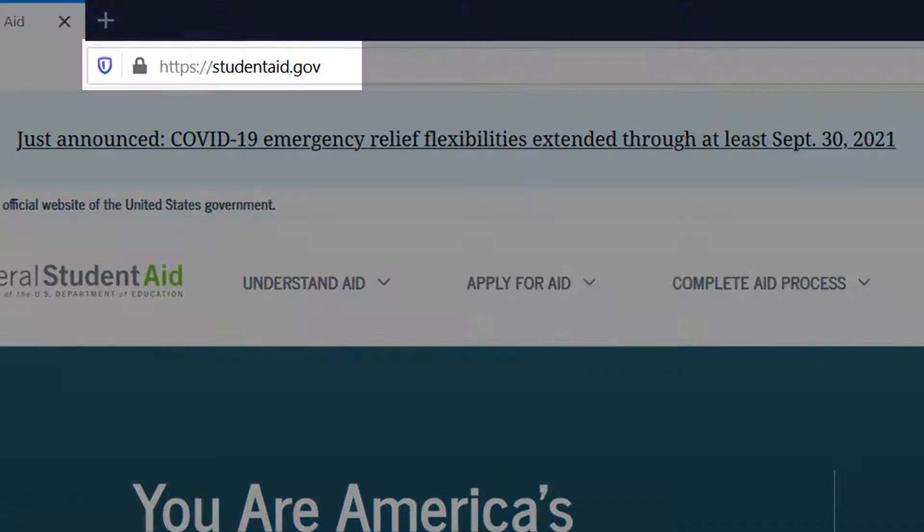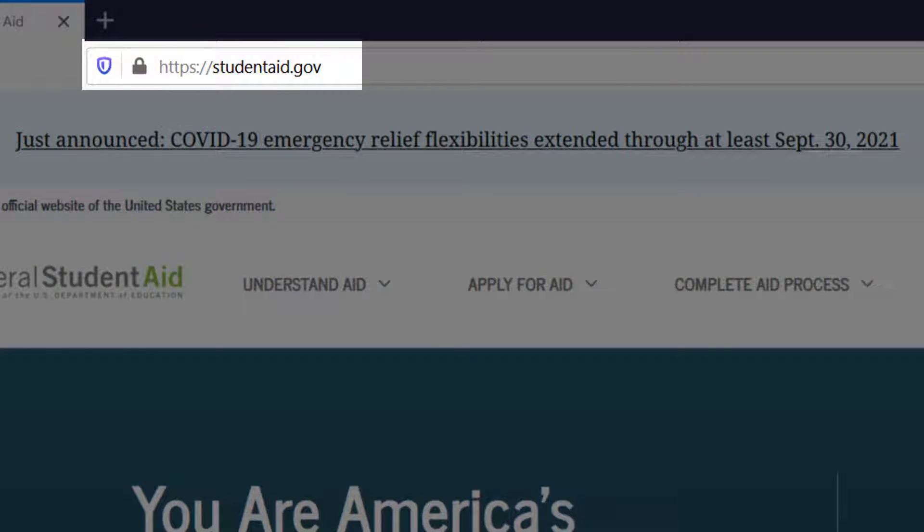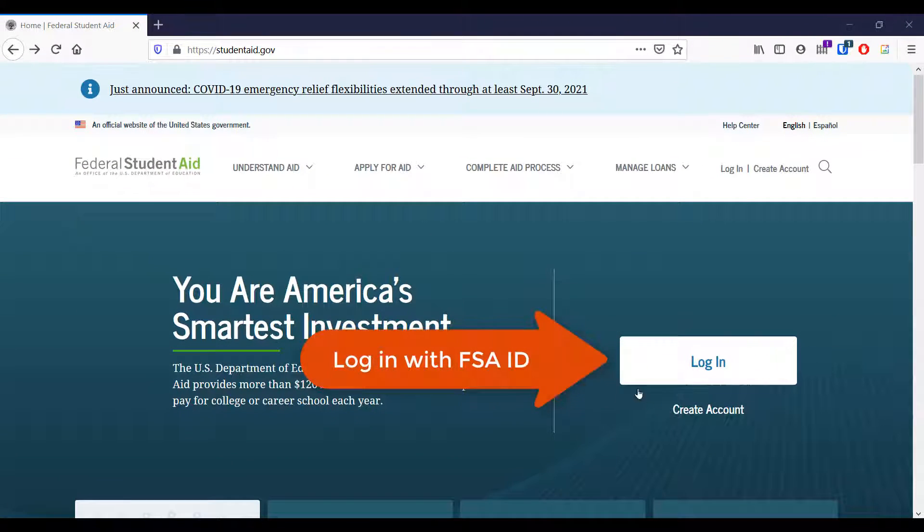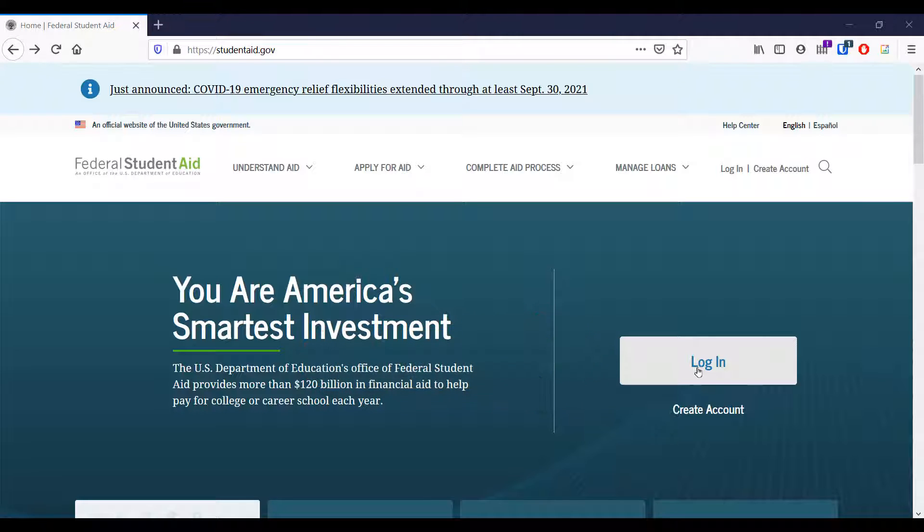Navigate to the website studentaid.gov and log into your account using your FSA ID. This is the same portal you use to complete your FAFSA, and the login information will be the same.